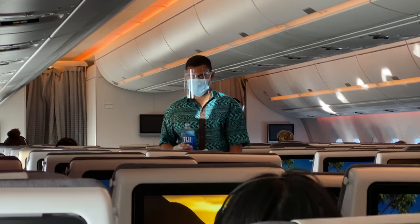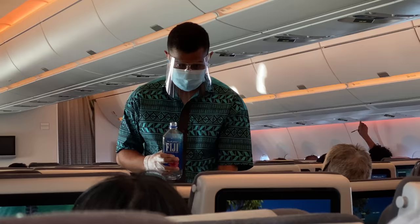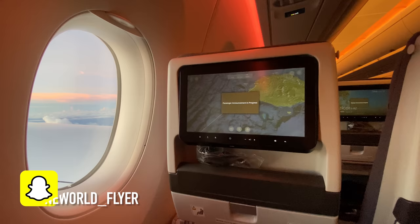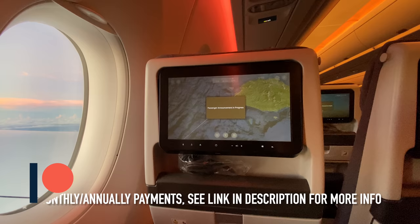Before the cabin crew begin their final landing check, they give out more Fiji water — there's nothing more Fiji Airways than this. We're south of Nadi and I expect us to be on the ground in the next 20 minutes. Current local time in Nadi is 55 minutes past 6 — there's a one-hour time difference between Nadi and Sydney. On behalf of Captain Mwadidangi, First Officer, and the rest of the crew — a big Vinaka, thank you for choosing to fly with Fiji Airways. We hope to see you in the future.